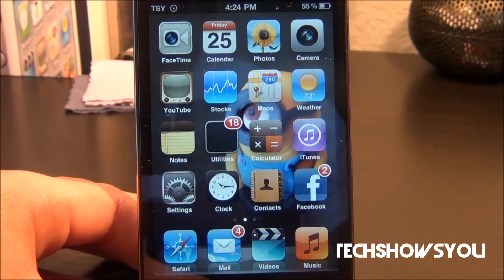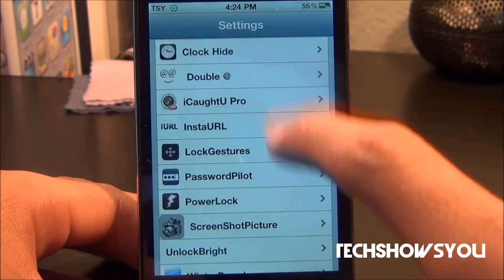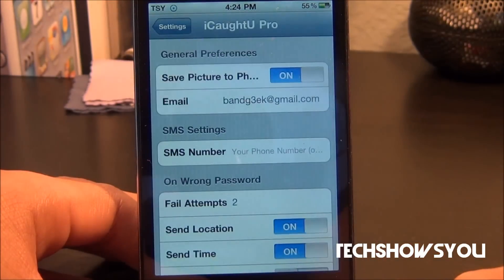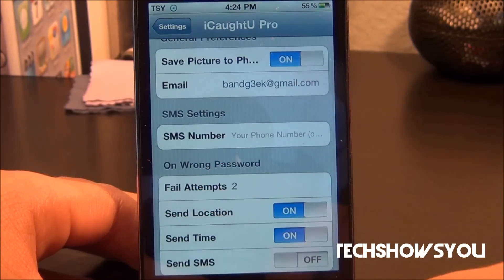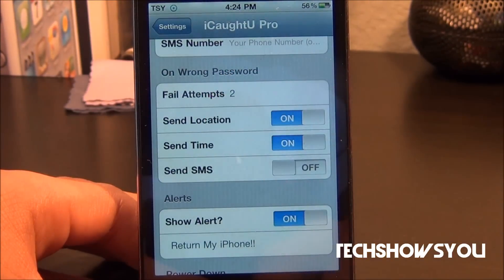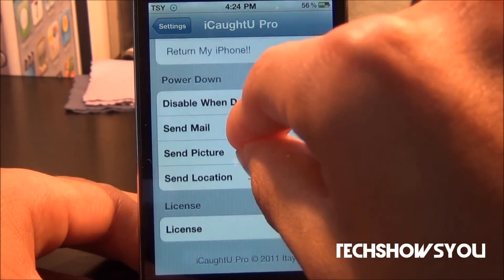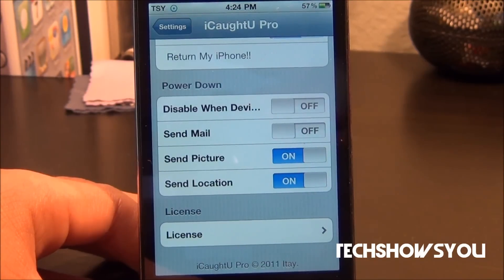How this works is you're going to go into Settings, scroll down, look for I Caught You Pro, and click on it. Then you have the following options: save picture to photo stream, you can turn that on, you can put your email, put your SMS number, fail attempts, send location, send time, send SMS, show your alert — I put 'return my iPhone' — disable when device, send mail, send pictures, send location, and license. So those are the options you have, but now I'm going to show you guys how this actually works.